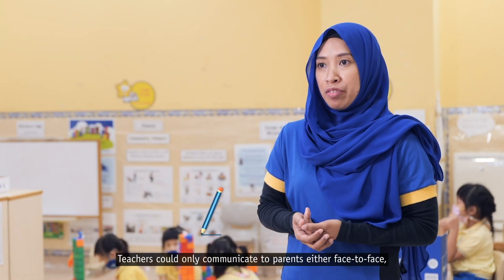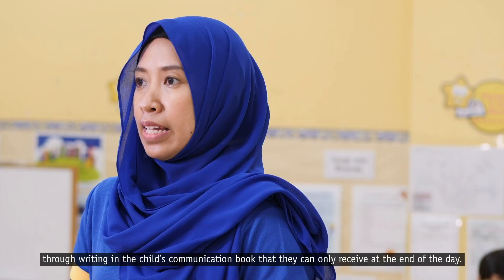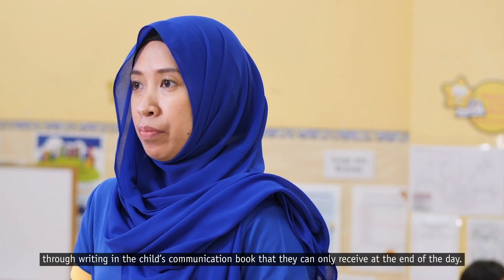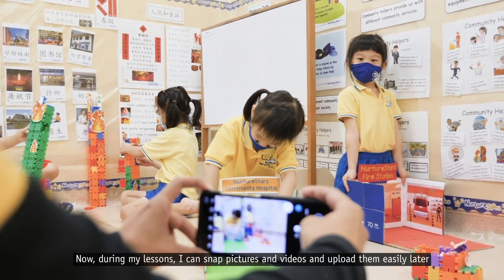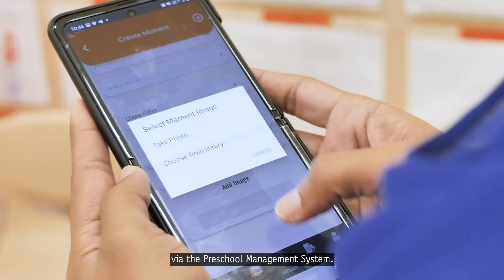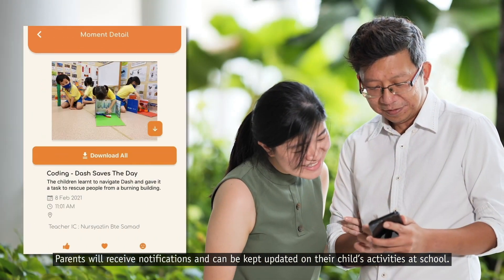Teachers could only communicate with parents either face-to-face or through writing in the child's communication book, which they can only receive at the end of the day. Now, during my lessons, I can snap pictures and videos and upload them easily via the preschool management system. Parents will receive notifications and can be kept updated on their child's activities at school.